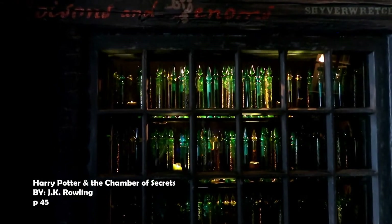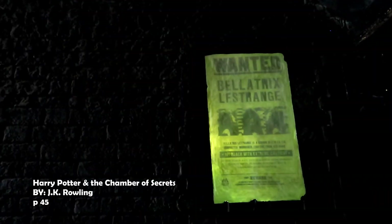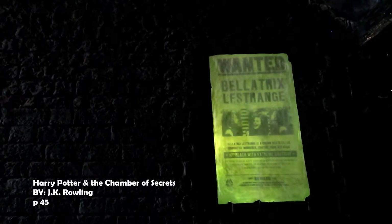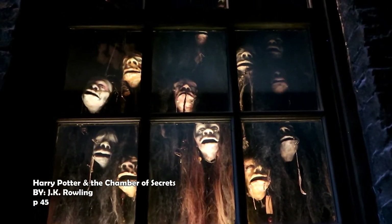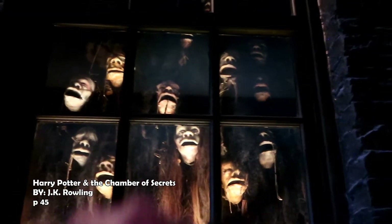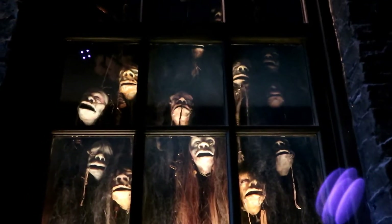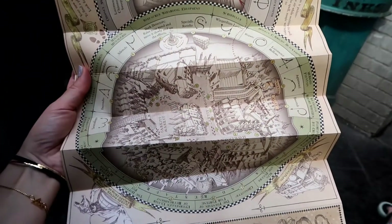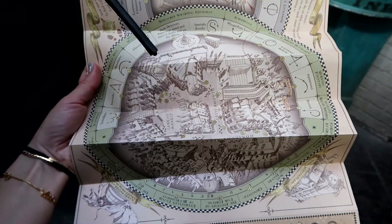He had emerged into a dingy alleyway that seemed to be made up entirely of shops devoted to the dark arts. The one he'd just left — Borgin and Burkes — looked like the largest, but opposite was a nasty window display of shrunken heads. Okay, let's check our map and see how we can get back to Diagon Alley.